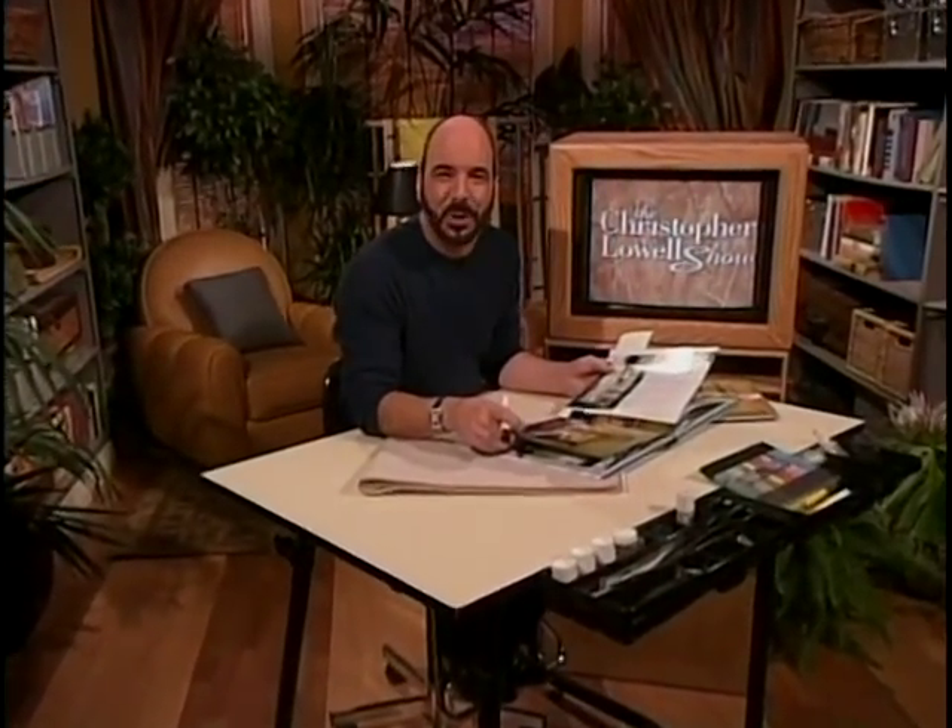Hi, everybody. I'm Christopher Lowell. Don't you just love rooms designed with a beautiful and exotic flair? Exotic — when objects from far away places are used to enhance the decor and give it that subtle hint of mystery and adventure. Well, today we're going to show you how with some hot, hot global design ideas. Does the word global warming mean anything to you?